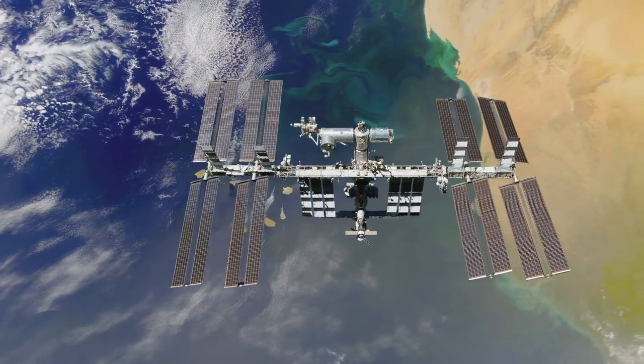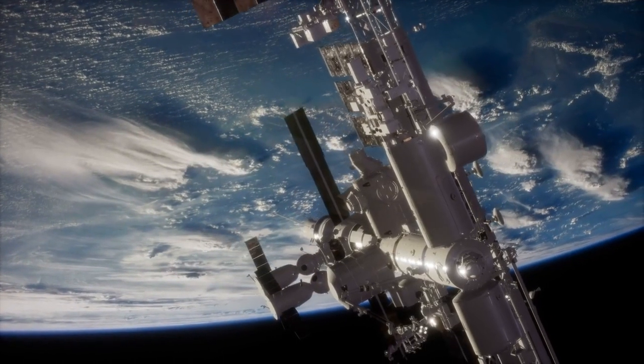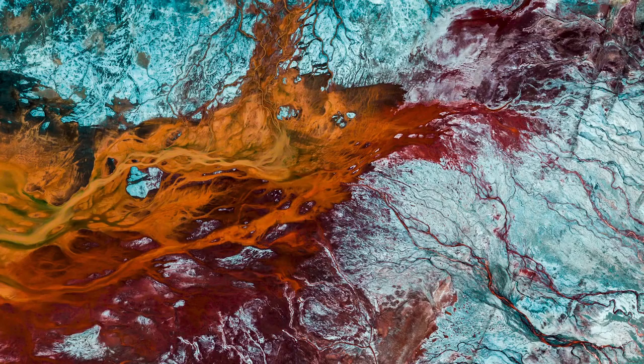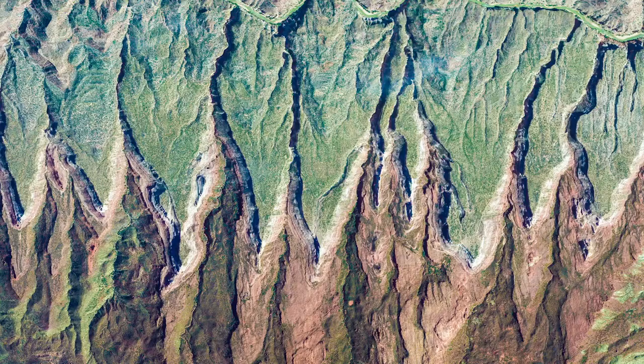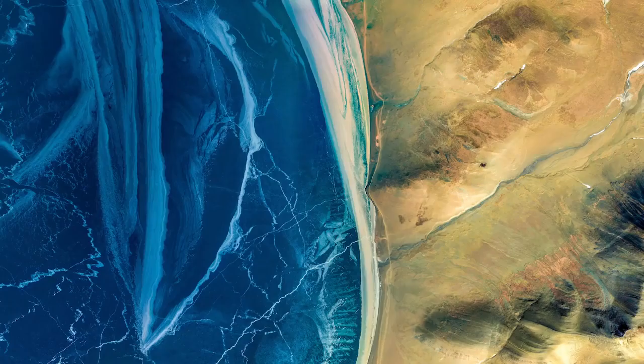Astronauts report that when they go to space, they often have this spiritual moment — when they see the world from a macro perspective, they have this moment of global oneness. So I hope that when people are experiencing EarthView, it actually just brings a moment of Zen to their day.